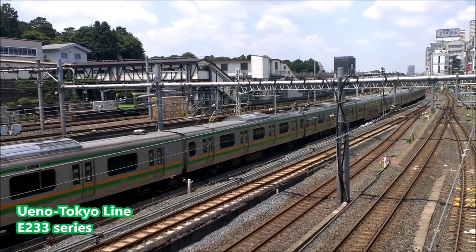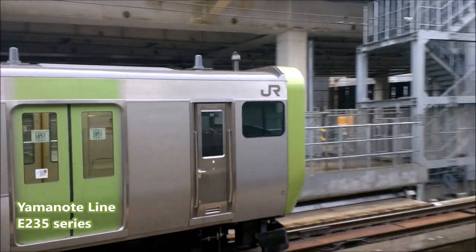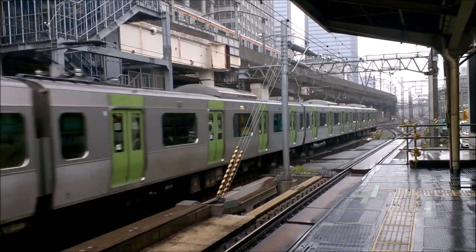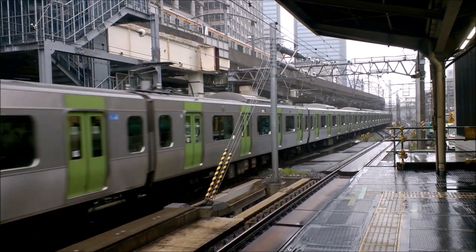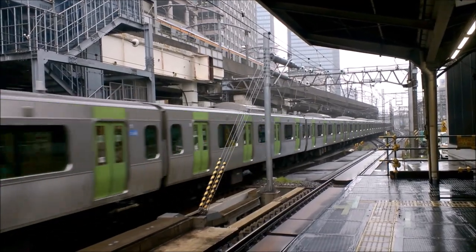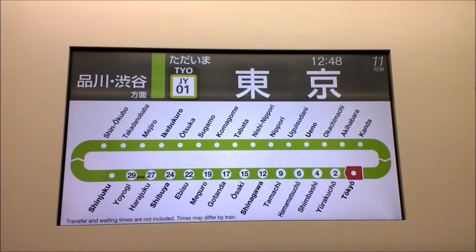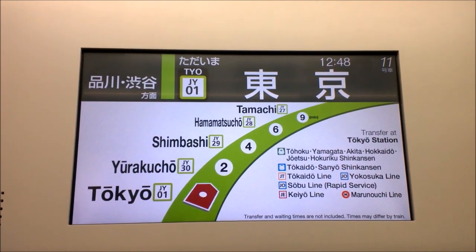The backbone of the JR East network is the Yamanote Line, because these trains run a full loop around the city center of Tokyo. There are 30 stations on this loop, and each train takes exactly one hour to complete it, running either in the clockwise or counterclockwise direction around the city center of Tokyo. All but two of these stations offer transfers to other railway lines, making this one of the most used lines in the world. The trains are crowded and very frequent — sometimes you'll be standing at a station, and before the last car of the previous train has pulled out, the first car of the next train is already pulling in.